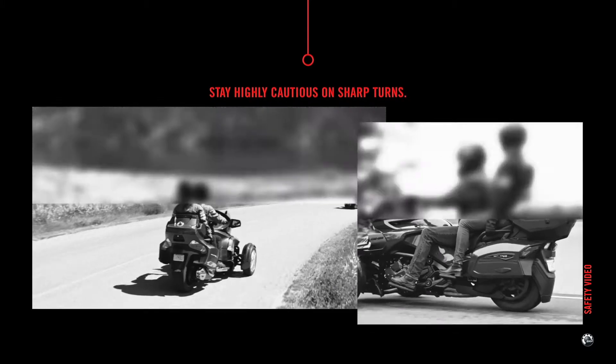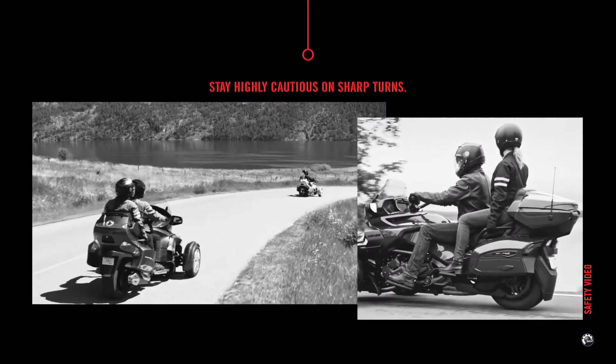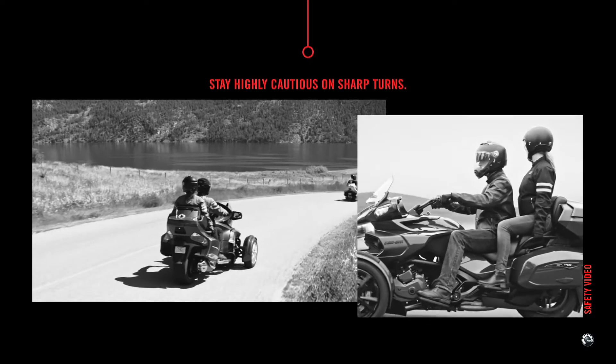It is also possible for you or your passenger to be ejected from the vehicle during an abrupt turn, acceleration or braking, as well as in the event of an impact.